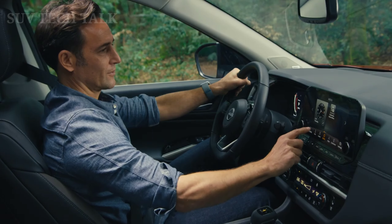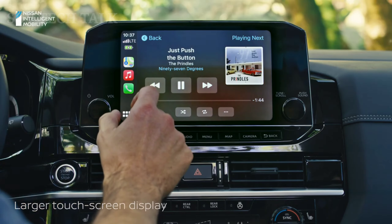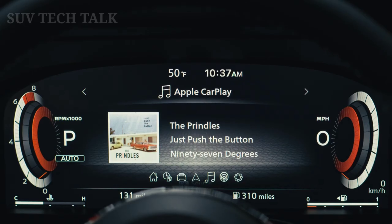Suddenly, that place you always meant to see is right where you're headed. The getting there part? Handled. Thanks to a new 9-speed automatic transmission and a powerful 3.5-liter V6.